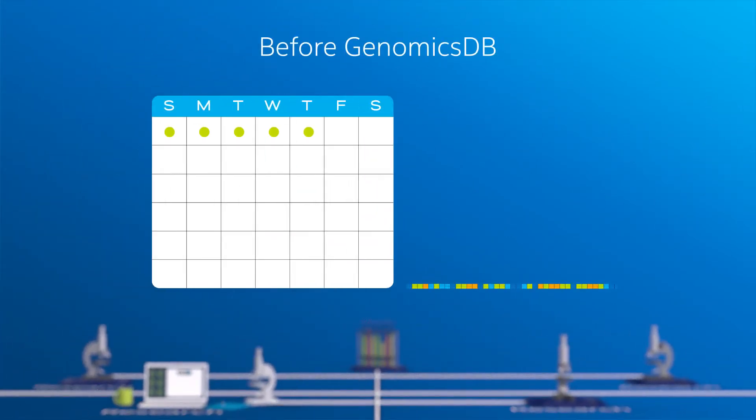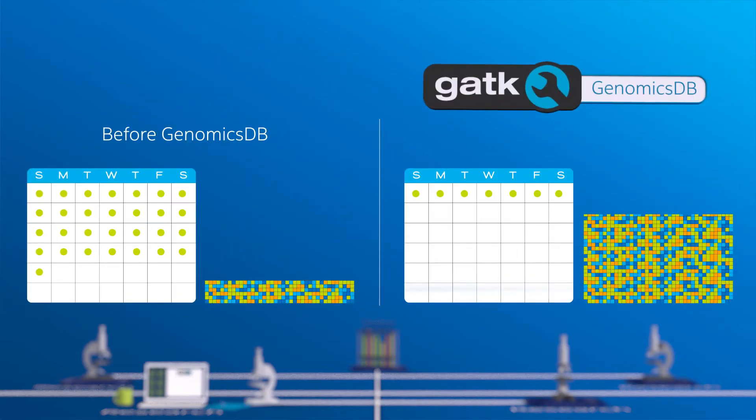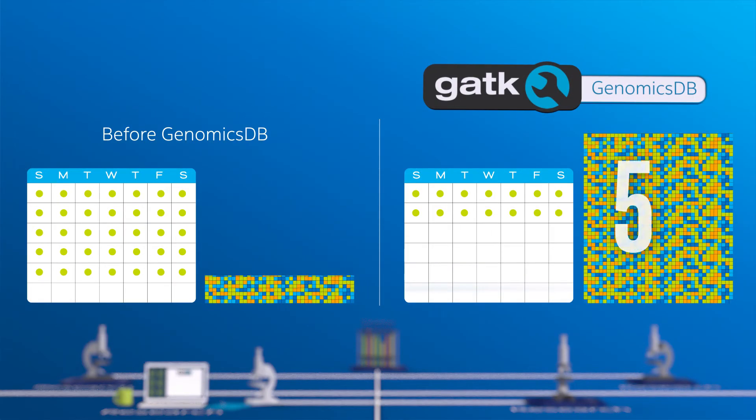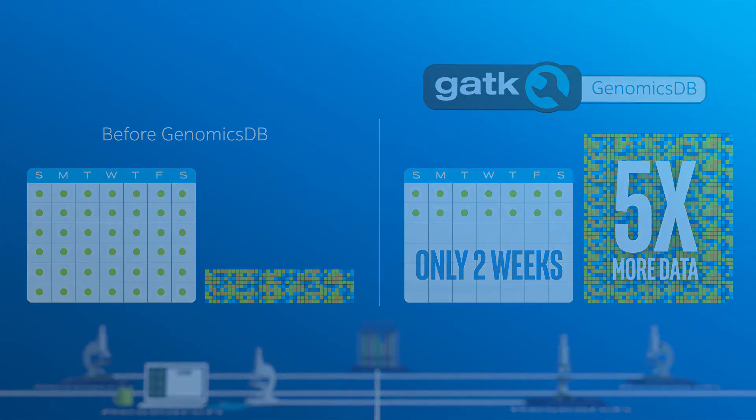GenomicsDB is a game changer. Before GenomicsDB, it took the Institute six weeks to generate a database from 2,300 whole genomes. With GenomicsDB, the Broad Institute was able to generate databases with five times more information in only two weeks — one of the largest genomic data aggregations in the world.